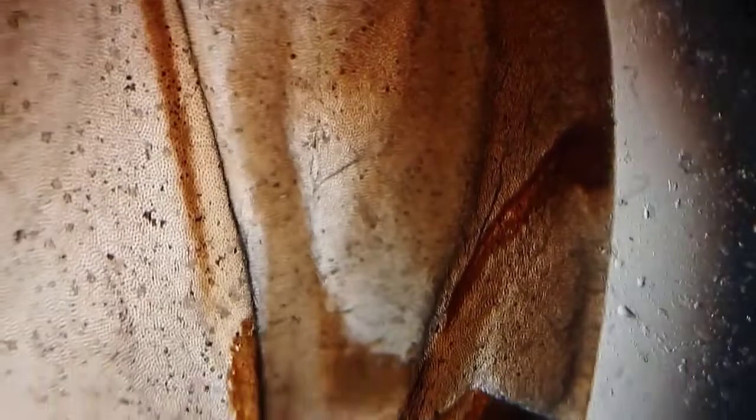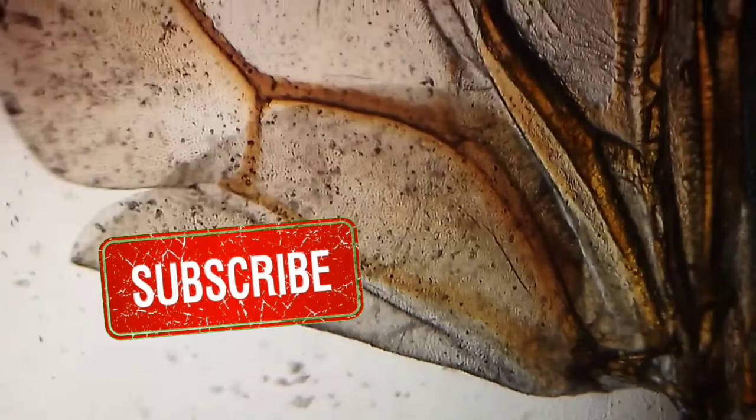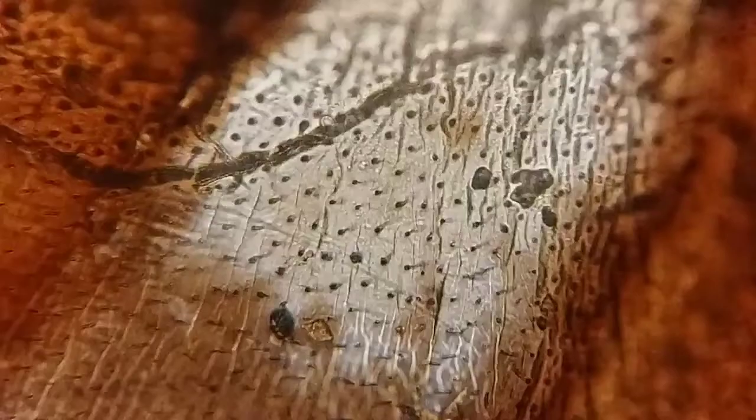There is a thin wing under the upper cover, and all the power of the ladybug's flight comes from this wing. As you can see, the thin lower wing has hair-like appendages, and these appendages help a great deal in the flight of the ladybug.